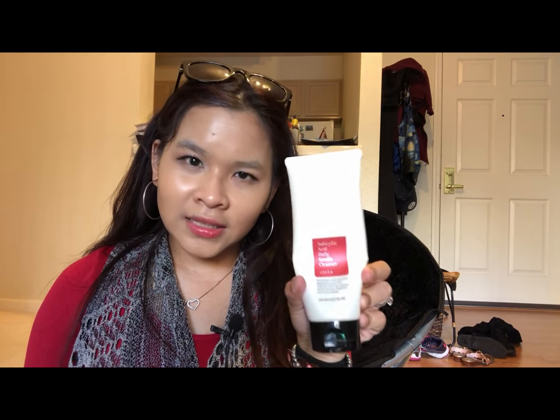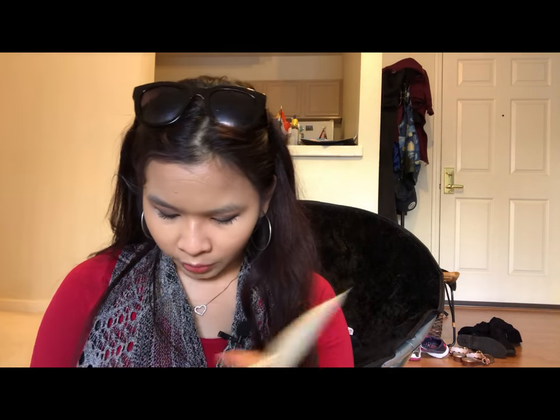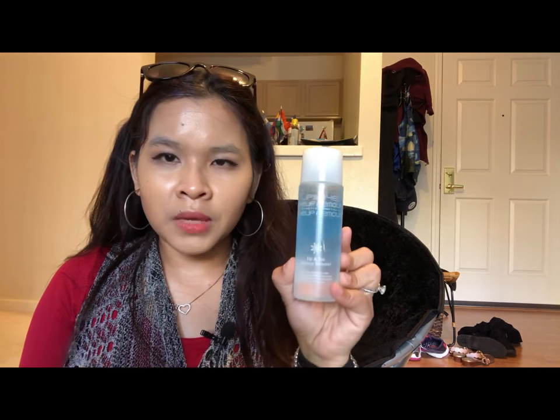One of the things I didn't have time to get a travel size for was my cleanser. I've been using the Cosrx salicylic acid daily gentle cleanser. I really like it and didn't want to risk buying a different travel-size cleanser, so I just brought the full size. I also have my Missha lip makeup remover, which goes in this checked bag as well.